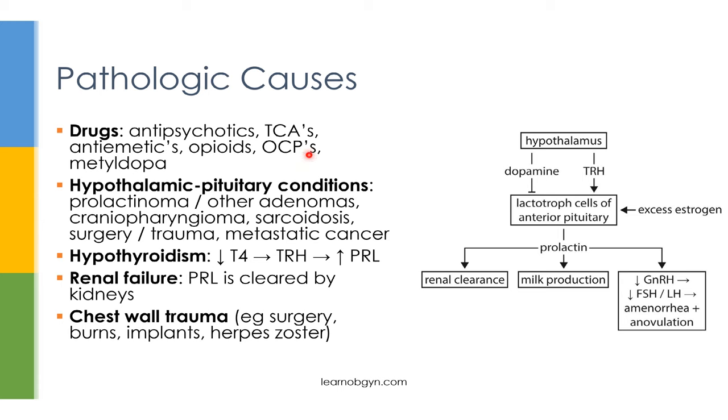One exception to this rule are OCPs. OCPs can cause increased levels of estrogen, which can cause hyperplasia of the lactotroph cells, causing increased prolactin production.